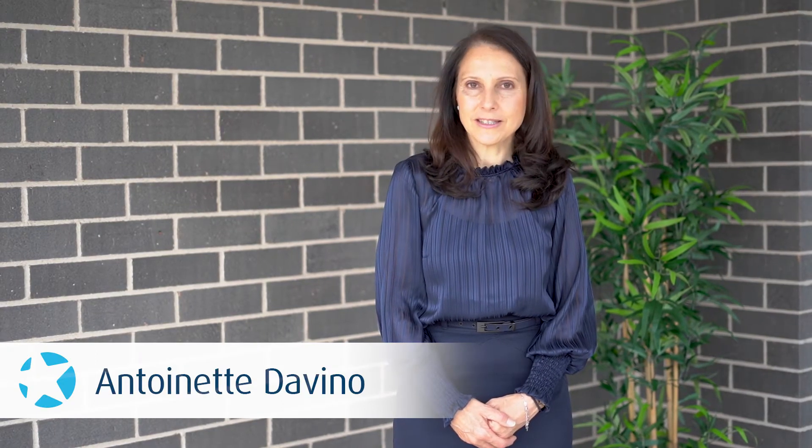Thank you for looking at this latest listing of mine. I'm Antoinette from Star Partners Narellen, and I hope to see you here soon.